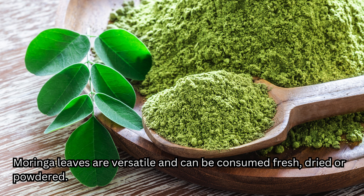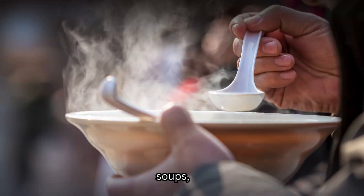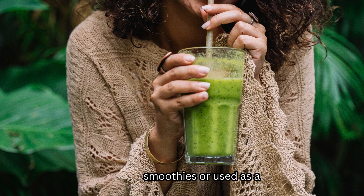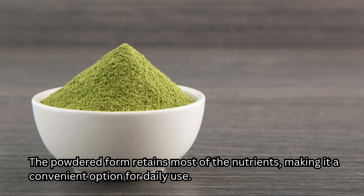Moringa leaves are versatile and can be consumed fresh, dried, or powdered. They are commonly used as a vegetable and added to salads, soups, stews, teas, and smoothies, or used as a nutritional supplement. The powdered form retains most of the nutrients, making it a convenient option for daily use.